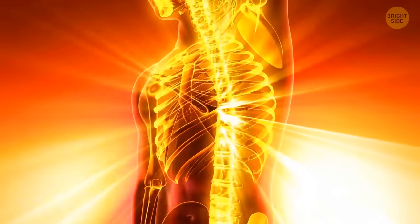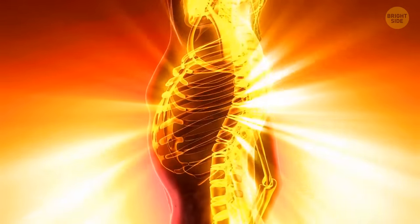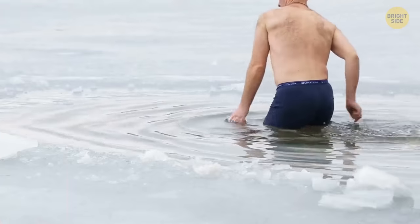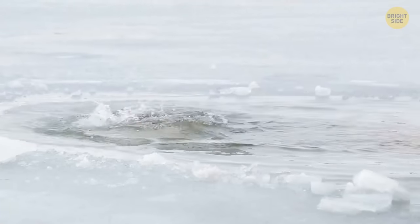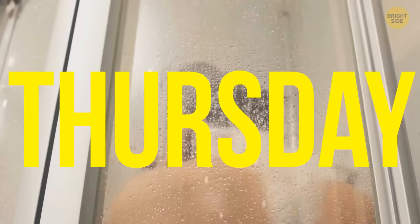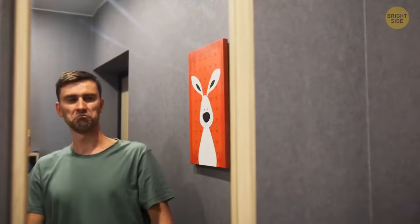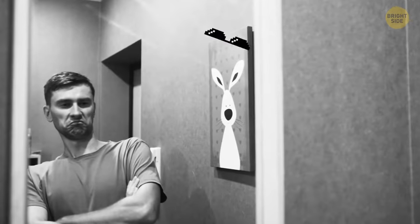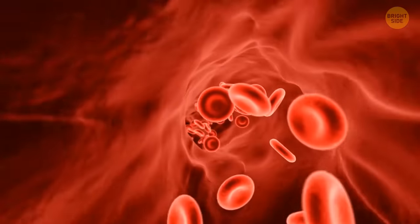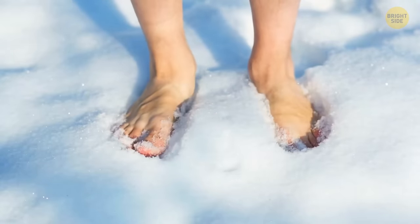Most people depend on weather forecasts and adjust their outfits depending on the season to avoid catching a cold — but not everyone. Lucky ones have learned to keep their bodies warm in any frost. These fearless individuals can walk in the cold wearing only swimming trunks and feel cozy, stand in the snow barefoot, and even swim in a river or an ice hole. Usually this talent doesn't come naturally — people temper their bodies for years. Health benefits include better blood circulation, increased concentration, and an overall sense of well-being.